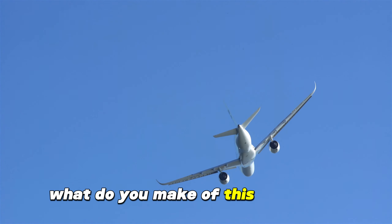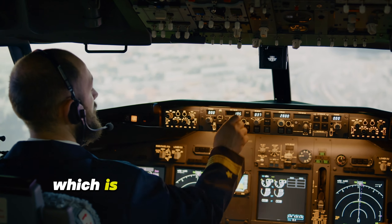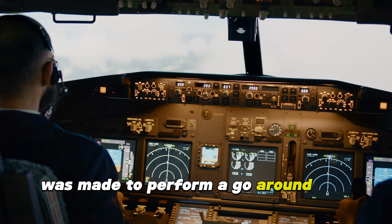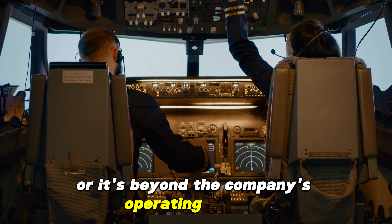The aircraft was attempting to land on runway 24L at 4:34 p.m., though the pilots decided to perform a go-around, which is supposed to be a standard and safe procedure. The pilot told the air traffic controller that the decision was made to perform a go-around due to a long landing, which is when there's not enough room to stop anymore or it's beyond the company's operating policies.